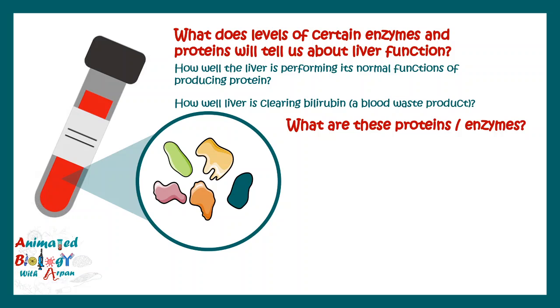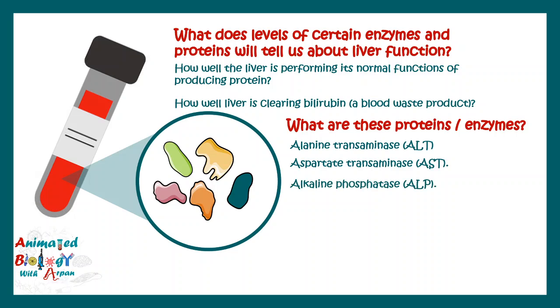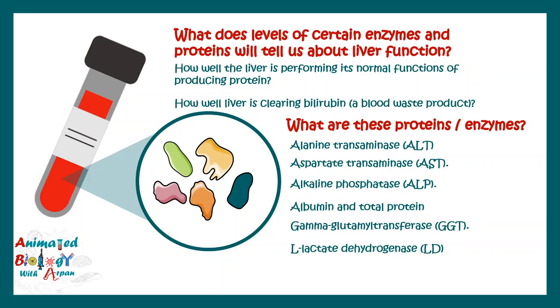There are certain enzymes, proteins, and elements which are tested in this blood test. These are: alanine transaminase (ALT), aspartate transaminase (AST), alkaline phosphatase (ALP), albumin, gamma glutamyl transferase (GGT), L-lactate dehydrogenase (LD), prothrombin time, and bilirubin. All of these tests are performed to understand the overall health of the liver and whether there is any injury.